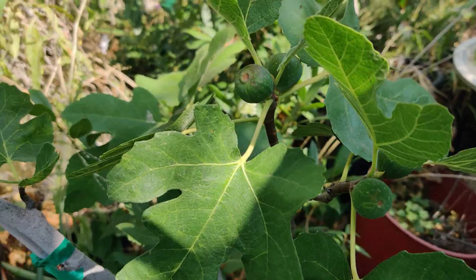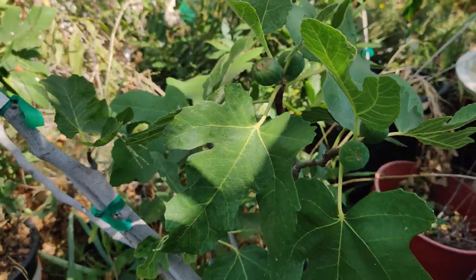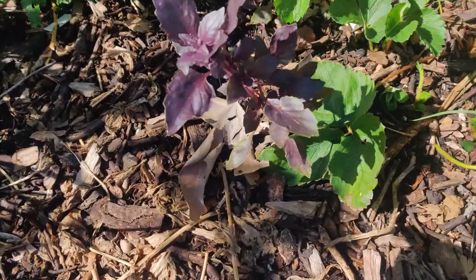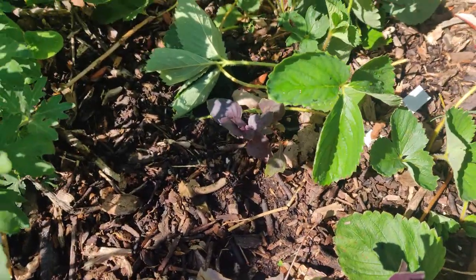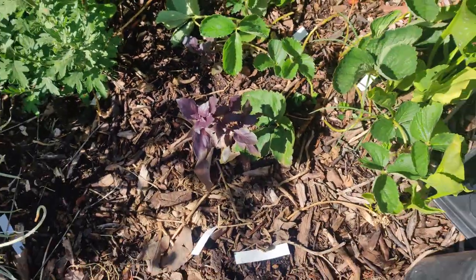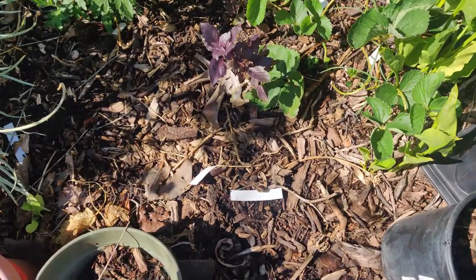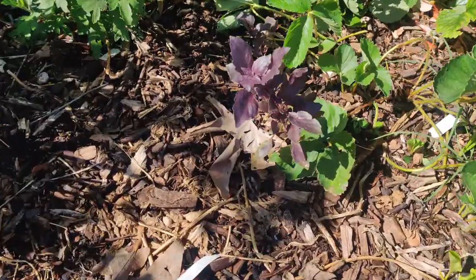Some figs are starting to come up. Hopefully I get to them before the wildlife do. So my purple opal basil is growing really well. The other one's not doing too well. It's been there for a while. I transplanted it several weeks ago and it was a tiny seedling and now it's growing.